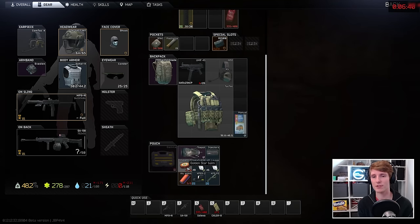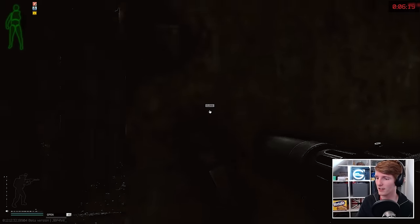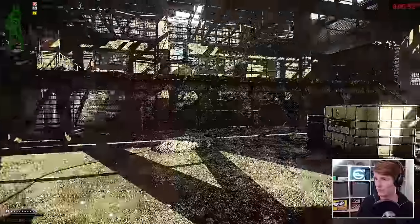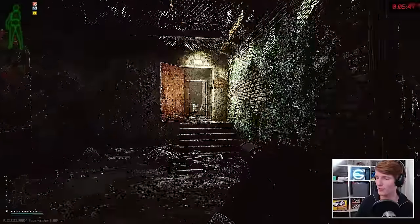I've got to run back through to get to gate three. Let's go — I've got five energy. It's do or die. Careful of player scavs. I will try my best.